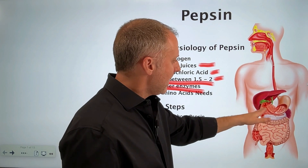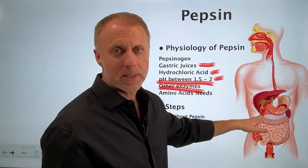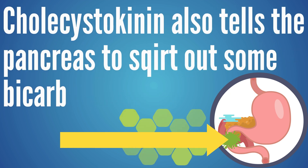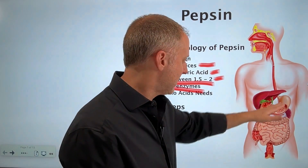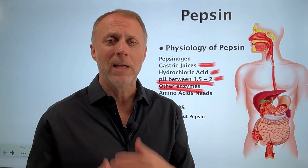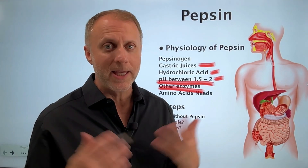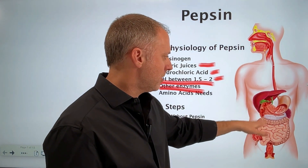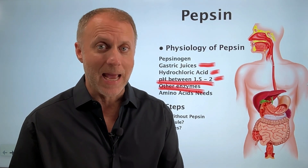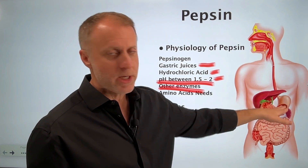Another problem is in the duodenum — a hormone called cholecystokinin gets triggered once stomach acid enters the duodenum. Cholecystokinin tells the gallbladder to release alkaline bile, and it also tells the pancreas to squirt out bicarbonate to help neutralize the acids leaving the stomach, and to release enzymes to help break down proteins, carbohydrates, and fats. So those pancreatic enzymes are important, but a lot of times they're being triggered by stomach acid leaving the stomach. Dietary fats and amino acids can trigger cholecystokinin a little bit as well, but we need the protein broken down into amino acids first — which requires stomach acid and pepsin.